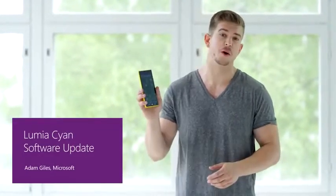The Lumia Cyan software update keeps your phone fresh with the Windows Phone 8.1 operating system. Combined with some unique Lumia experiences, the update is available across the entire Lumia smartphone range.